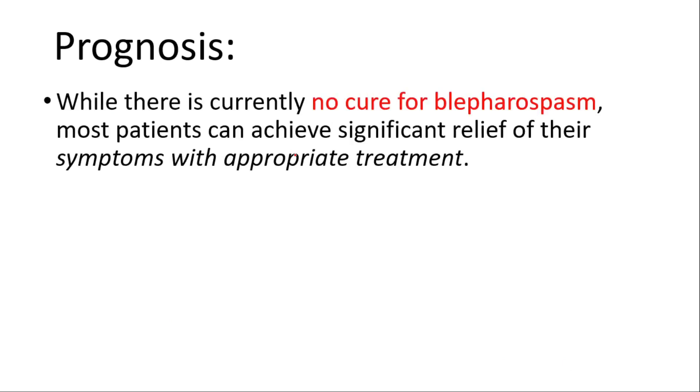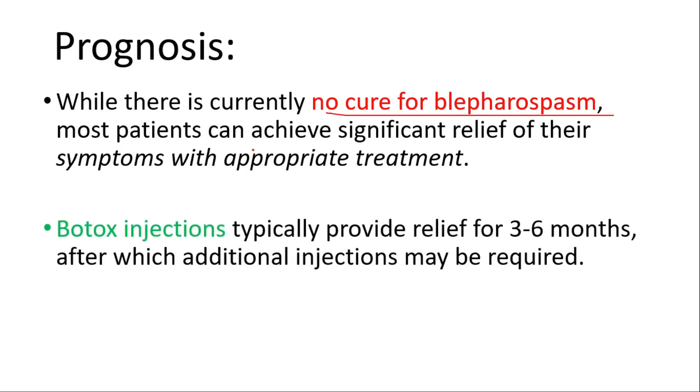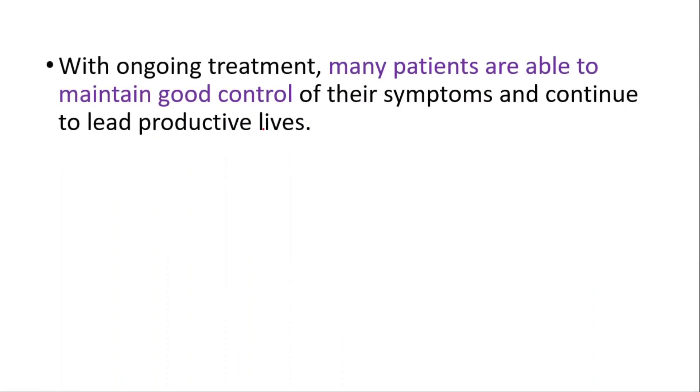Now let's talk about the prognosis. While there is currently no cure for blepharospasm, most patients can achieve significant relief of their symptoms with appropriate treatment. Botox injections typically provide relief for three to six months, after which additional injections may be required. With ongoing treatment, many patients are able to maintain good control of their symptoms and continue to lead productive lives.